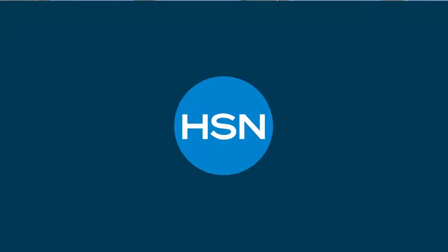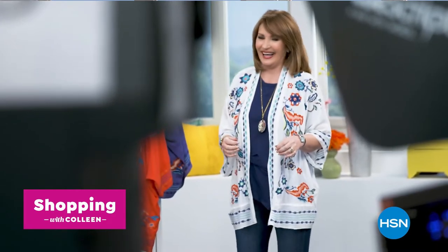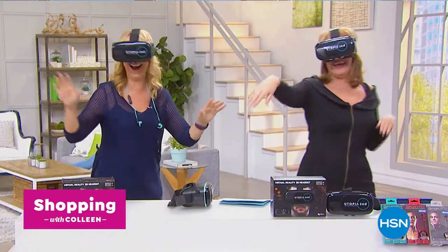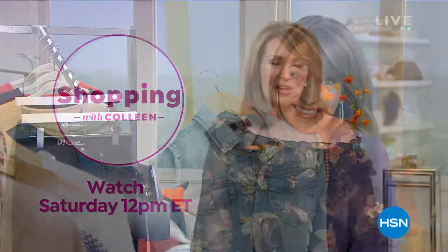One thing I wanted to mention: every Saturday on HSN at noon Eastern time, I have a special show called Shopping with Colleen. It's two hours, and we always do a whole fun variety and mix of goodies. I have lots of anniversary specials in that show coming up on Saturday. If you're home, noon Eastern time on Saturday, grab a cup of coffee — I would love to have you join me.